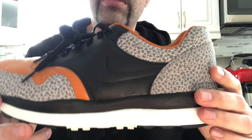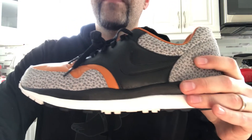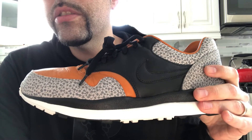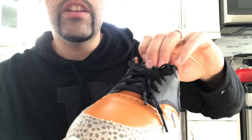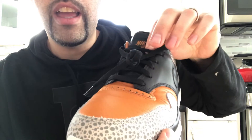Nike did an awesome job with these — I'm happy. You can actually snag a pair because they've been showing up in outlets for pretty cheap, depending on your size. I don't know how much longer that's going to last, so keep that in mind. Once these are gone, the prices are going to climb — and that's a fact.